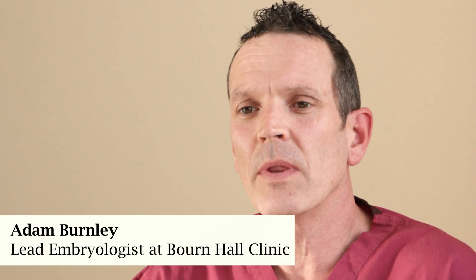My name's Adam Burnley. I'm the lead embryologist at Bourne Hall Clinic, the world's first IVF clinic. I've worked at Bourne Hall for 28 years.